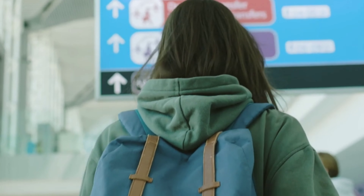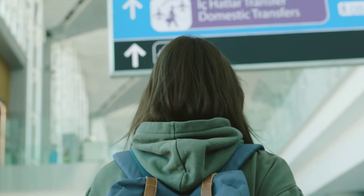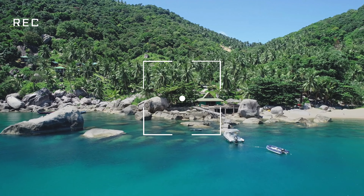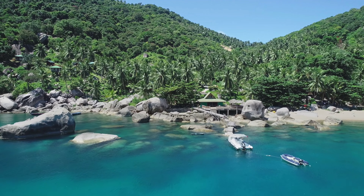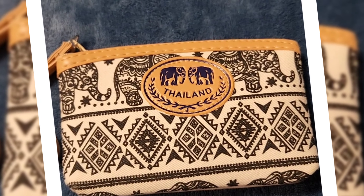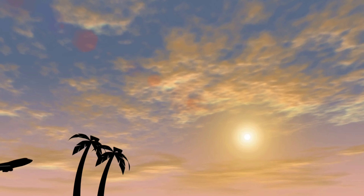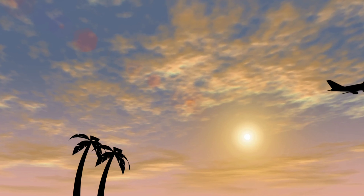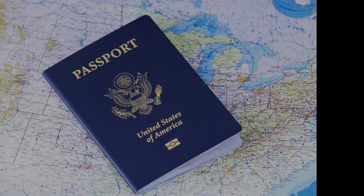Hello travel buddies! In this video we will be discussing the travel requirements to Thailand. One of our travel buddies recently returned from a week-long vacation in Thailand and shared what an awesome experience it was. Here are a couple of souvenirs that were brought back from that trip. If you're planning a trip to Thailand and have questions about the travel requirements, then continue watching this video.